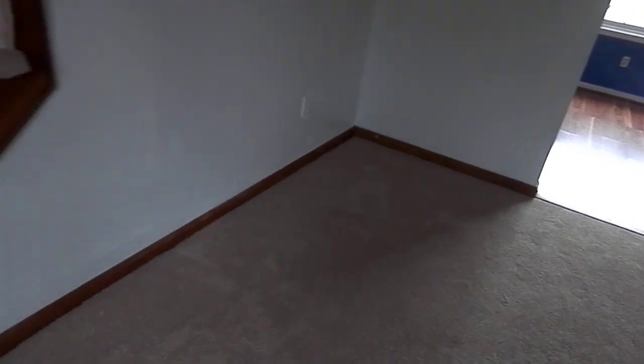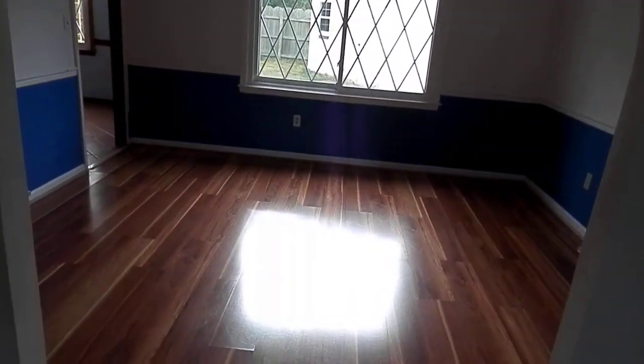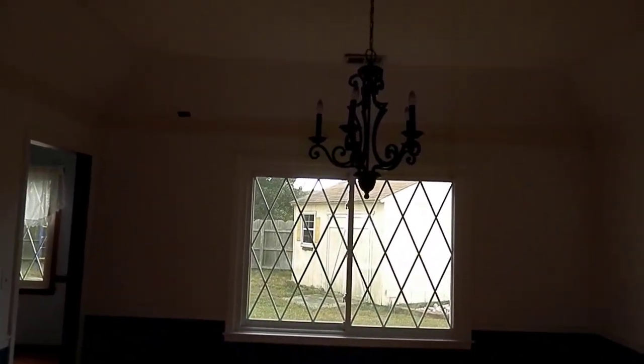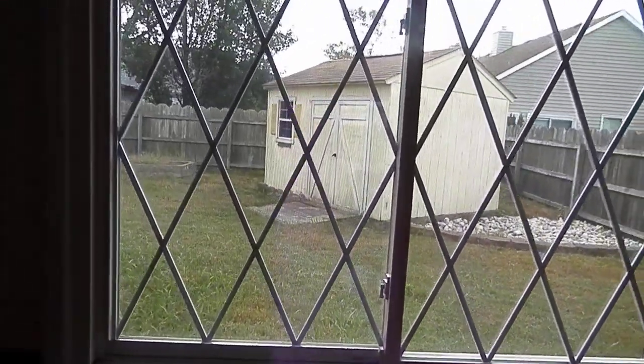And it is a step down into the living room. Now as I continue on, there's laminate floors, a very nice chandelier, bay window, and a sliding window. As you can see in the backyard, it does have a shed and I'll show you that when we get outside.